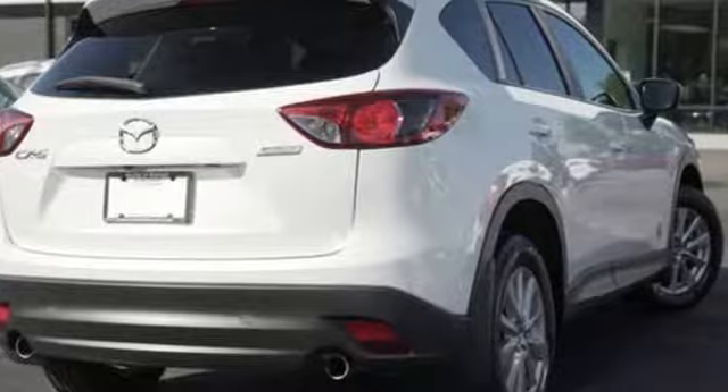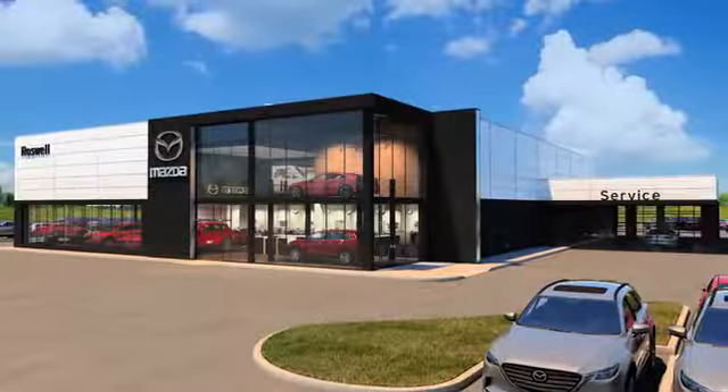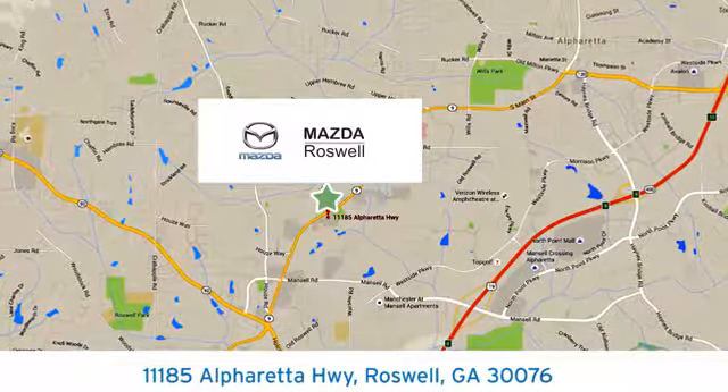You'll never know until you try. Test drive it today. For your cure for the common commute, visit today. We're conveniently located at 11185 Alpharetta Highway in Roswell, Georgia.